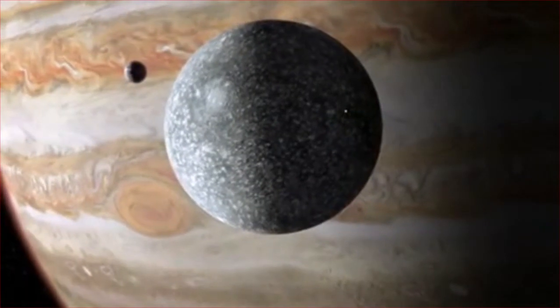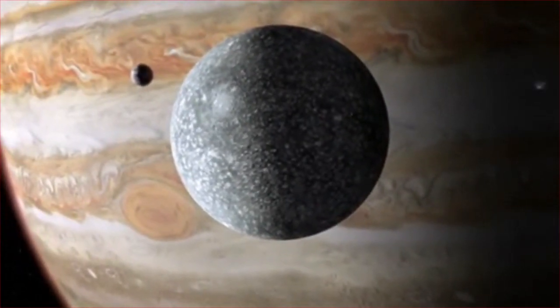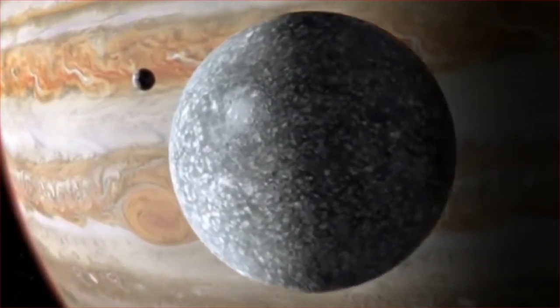How will the JUICE spacecraft test whether this moon and the other moons are habitable? JUICE is looking at habitability — there are four really key conditions for life to exist anywhere. One of those is to have water, so we know there's a liquid water ocean, we just don't know how deep it is.